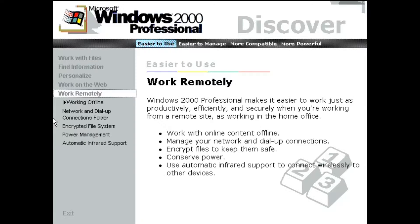Windows 2000 Professional makes it easier to work just as productively, efficiently, and securely when you're working from a remote site as working in the home office.